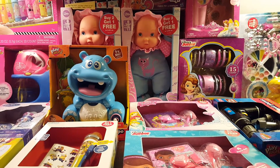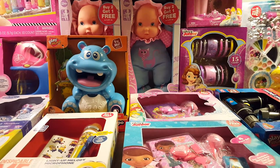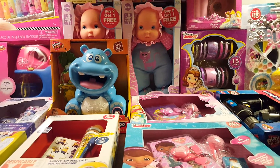Hi everybody, this is Amy from Bargain Beauty and I'm here to show you what I got for 90% off. I went to Walgreens and they're having a very big toy event — I'm not sure if you're all aware of it — and I saved a total of $94.62.